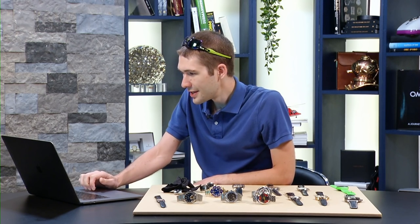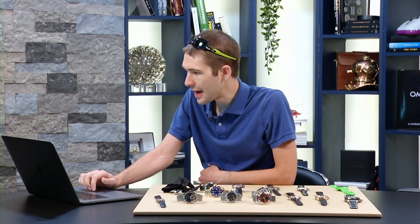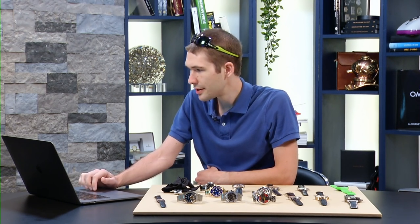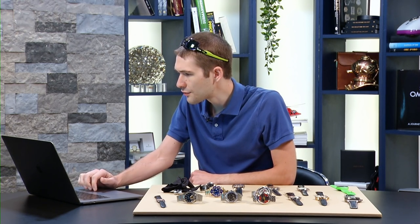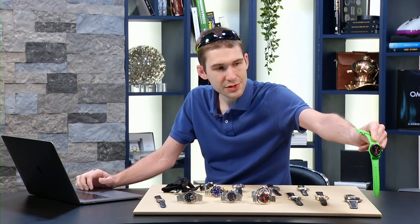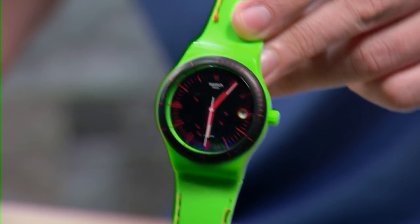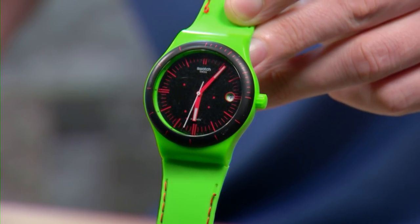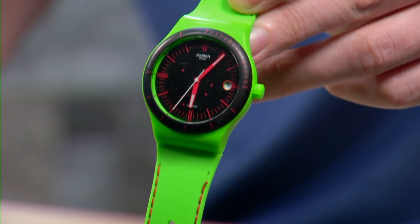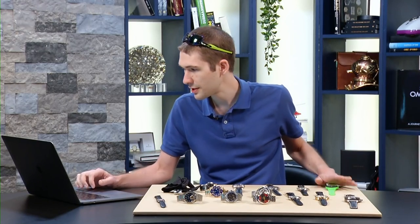Ziggy says they look like brass knuckles protecting the crown. Marco is asking what the green thing Tim's wearing is — that's Tim's system frog, a Swatch System 51. If I need to explain to you why this is called the system frog, we need to go back to boot camp.